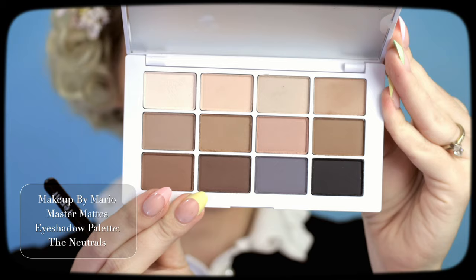I picked up the new Makeup by Mario Master Mattes Eyeshadow Palette in the Neutrals — this is so gorgeous. I'll have to use it again in another tutorial. If you check out Pinterest you can see Twiggy's own DIY eyelash tutorial — here's my little recreation. Also, follow me on Pinterest — I always post my inspiration pictures.